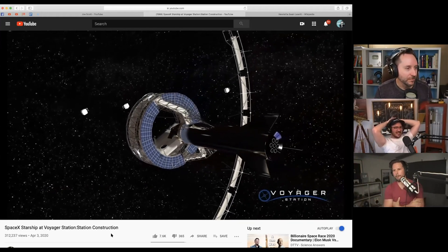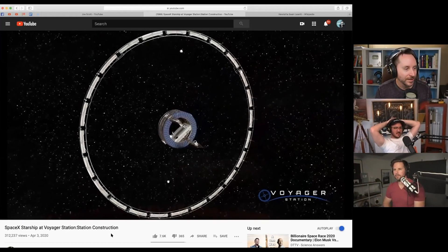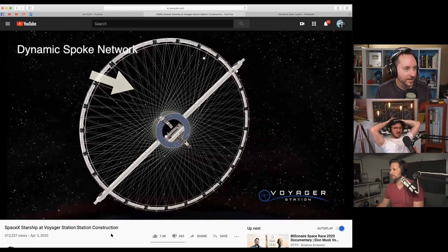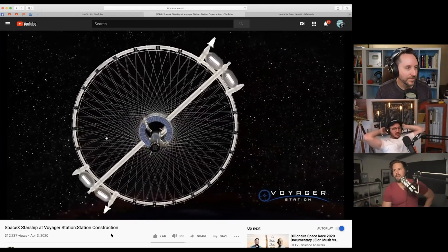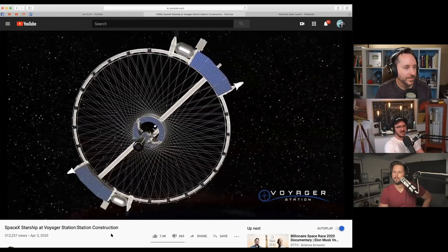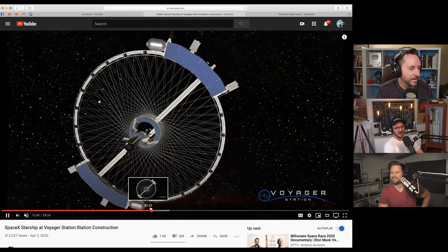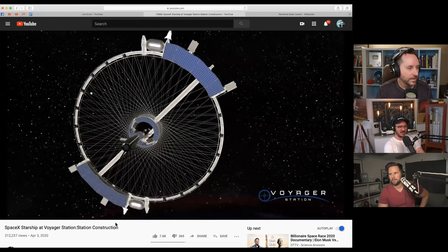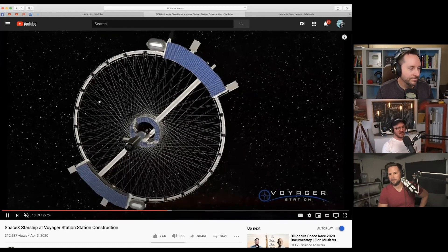We can put this video in the description. They've really broken down the process they want to use to build this — you can see them putting spokes together and adding modules to live on. It's neat to see they've thought it through this much. It's getting pretty legitimate-looking. Some criticisms I've seen are the lack of solar panels and radiators — it takes a lot of solar power and radiators to radiate away heat, which is why there are such big panels on the ISS.